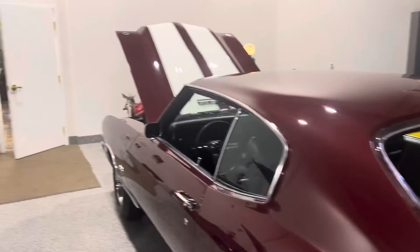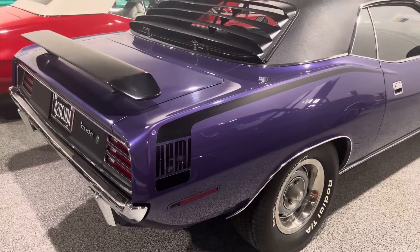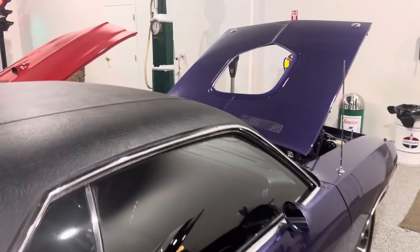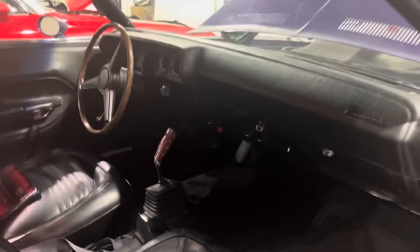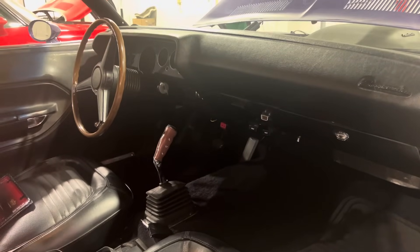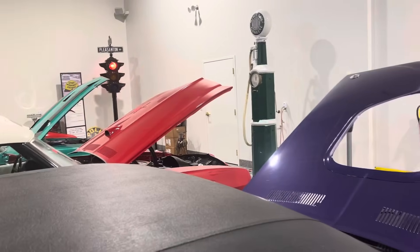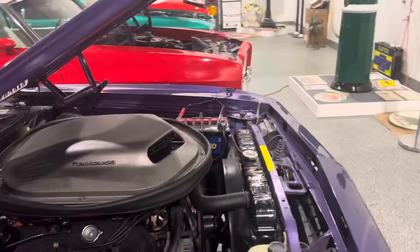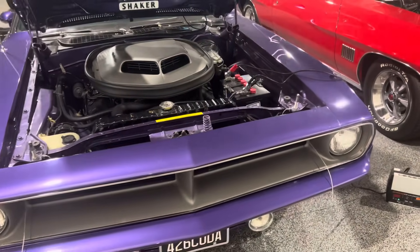And to the left, as you can see, the backside of this Hemi Cuda with what they call the pistol grip four-speed. Really cool car, with the shaker hood. 70 Hemi Cuda.